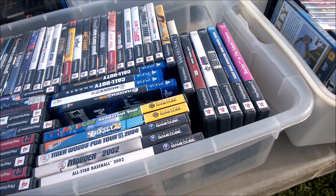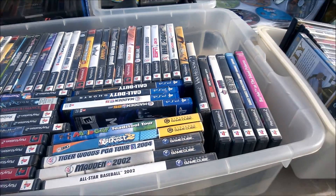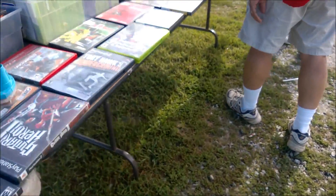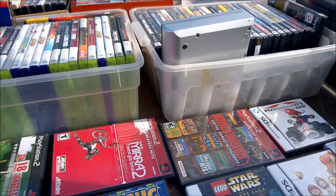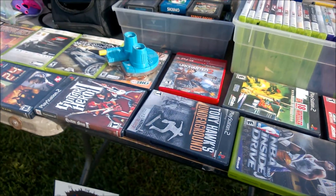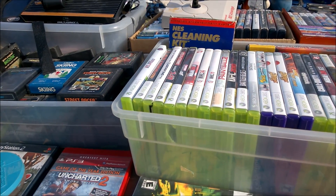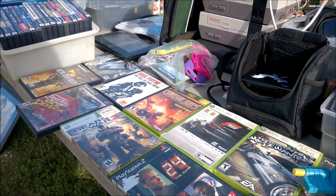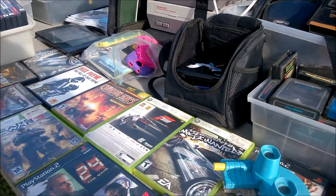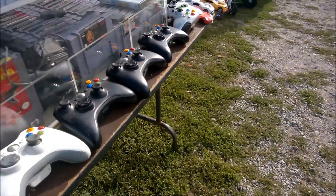There are some decent games here: Metal Gear Solid 3 Snake Eater, Ace Combat Zero, Mario Golf on the GameCube, and some others. But nothing really standing out except for one very specific game I've been trying to find for a very, very long time — Test Drive Eve of Destruction on the PS2. It's one of my favorite racing games of all time, and yes, I did buy it and got one hell of a great deal. That about does it for another successful flea market adventure. I didn't buy too much stuff since I'll be going on vacation with my wife soon, but I'm still very, very happy with what I ended up buying.